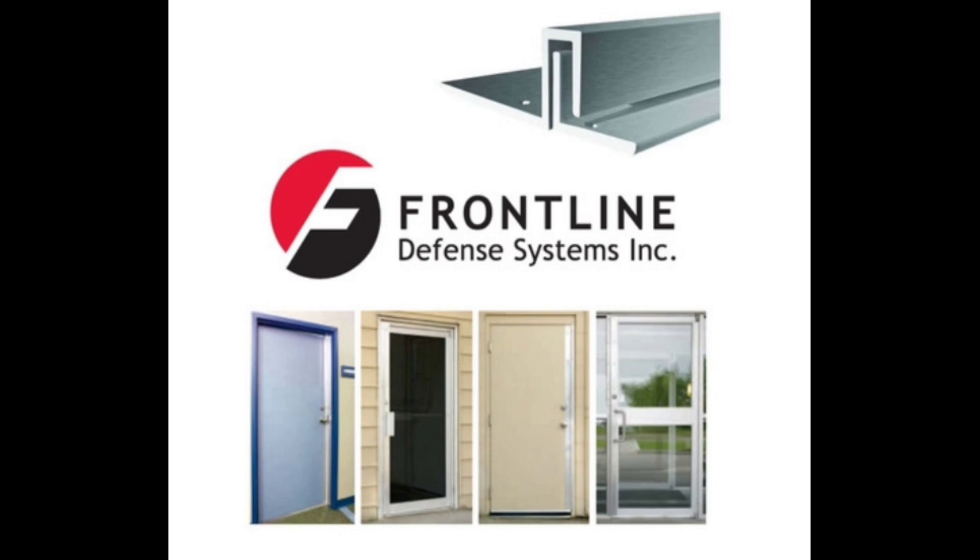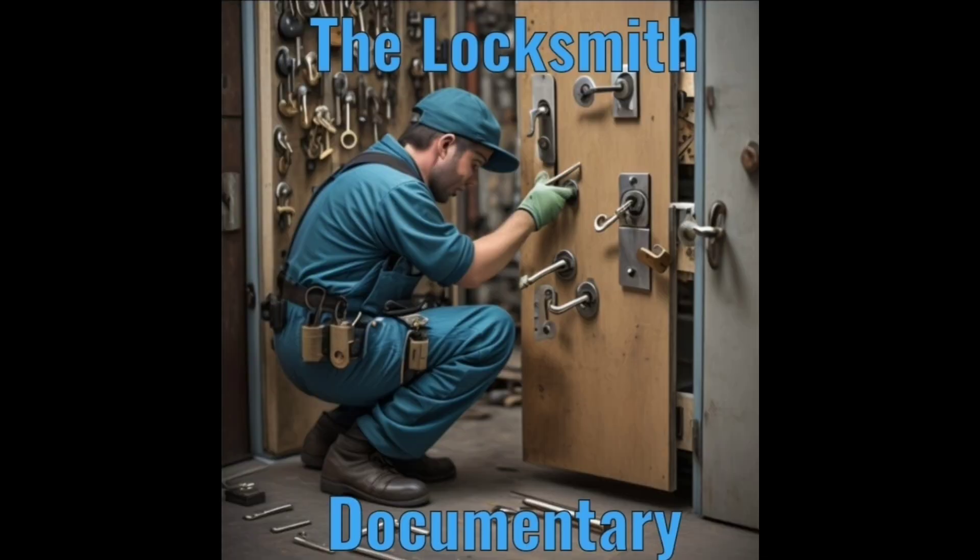Our final sponsor is Frontline Defense Systems Incorporated. This is the best theft deterrent system and we highly recommend a Frontline Defense full-length latch guard with every door and locking system that we sell. Thank you for watching the Locksmith Documentary.